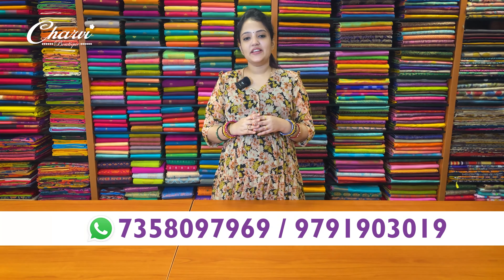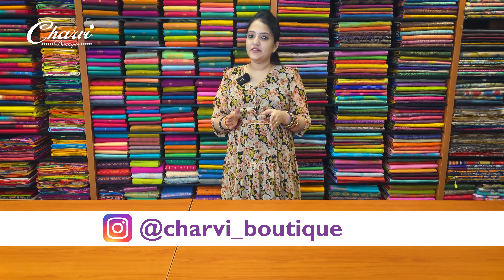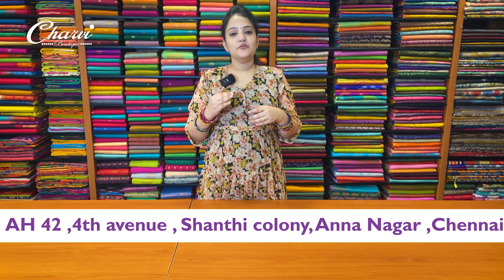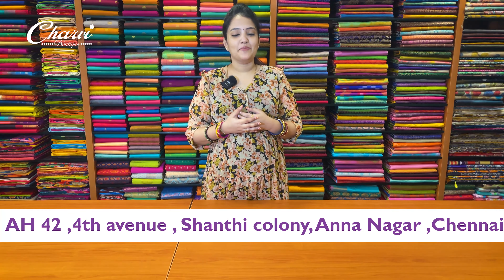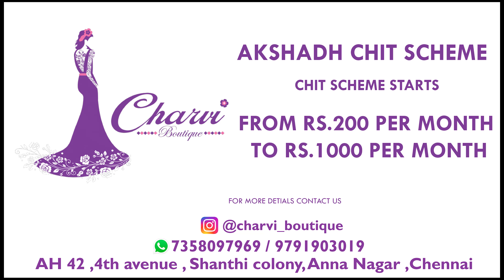So this is a gold shade. Follow for daily regular updates. Subscribe to the YouTube channel for regular updates. Visit the store at Shanti Kolon, 4th venue. The store has weekly updates — visit to explore new fabrics and different prints. Thank you for watching.